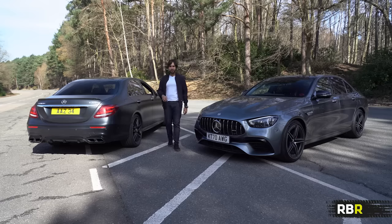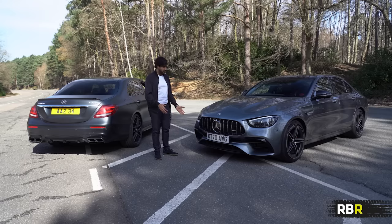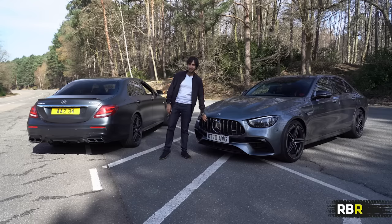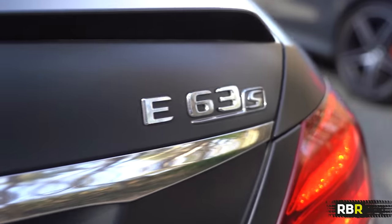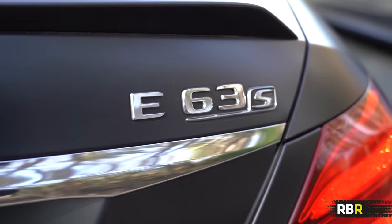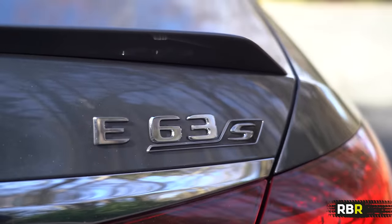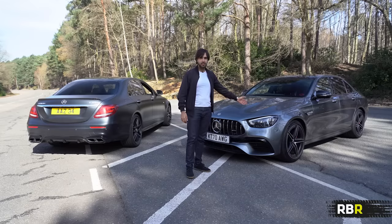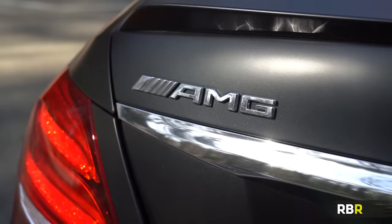I don't know how much you could tell on the microphones, but that was about ten times louder. It sounded like an AMG GTR — that beast. And this difference is only compounded when you drive them and realize just how much EU laws and the OPF filter have affected what is otherwise a really fantastic car.